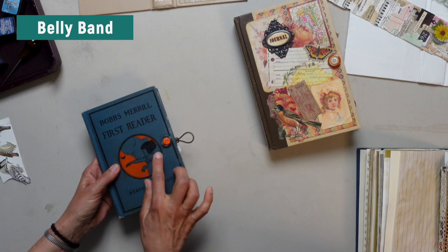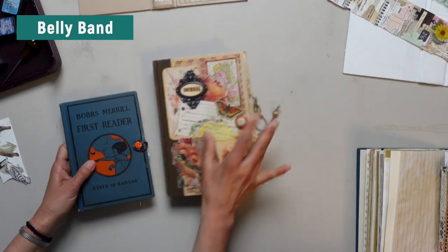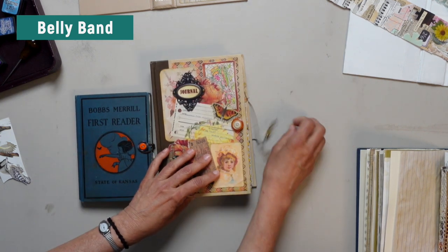Just so you guys know, Kathleen brought some journals with her that she just listed on her Etsy site. So if you see any of her gorgeous journals you can check out the link for her shop and snatch up her journals — they're the best journals I've ever seen.